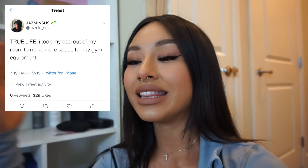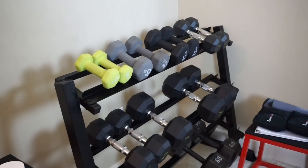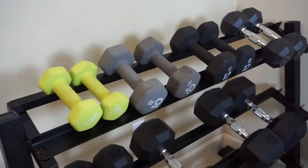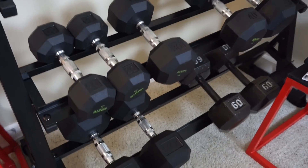This is mainly an at-home gym tour — more like an in-my-room gym tour. Because if you guys saw on Twitter, I took out my bed from my room literally and specifically to make more space for my gym stuff. Hashtag no excuses, but I digress. Now we're getting into the gym stuff.